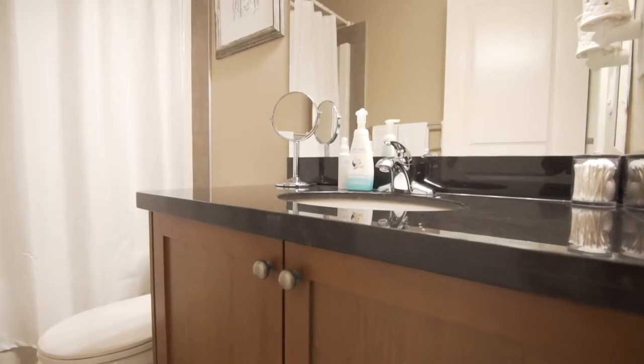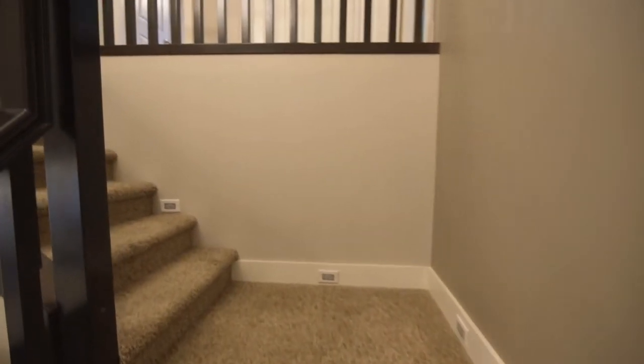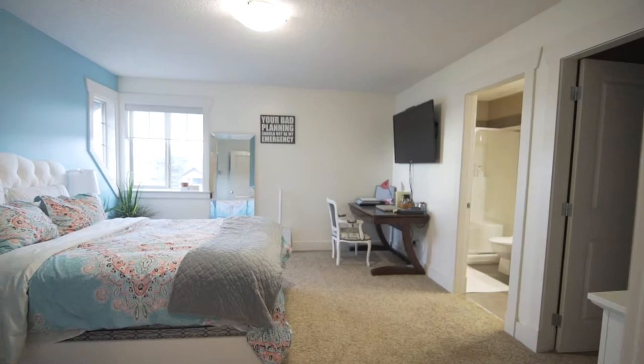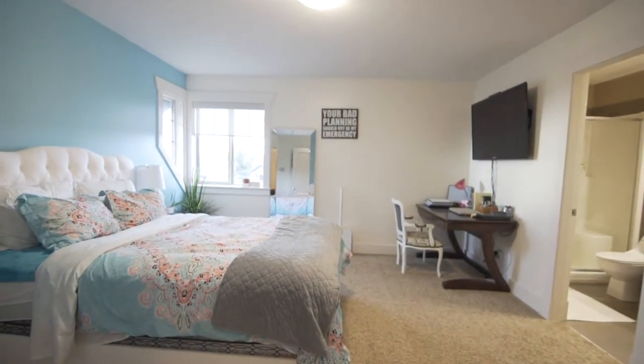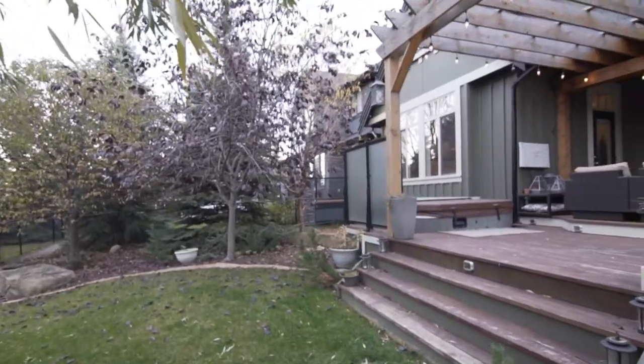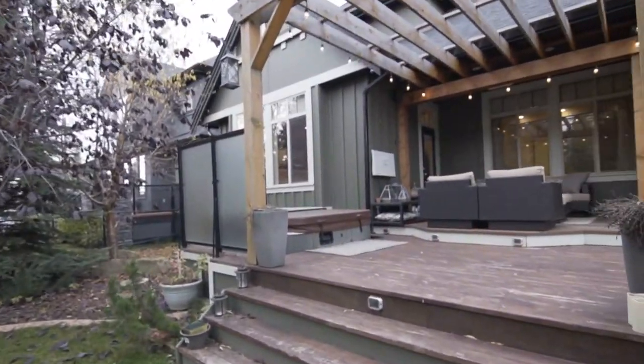The open staircase with in-floor lighting takes you to the upper level with three full bedrooms and two full bathrooms. Another great feature of this home is the outdoor living space with a built-in barbecue and lounge area.